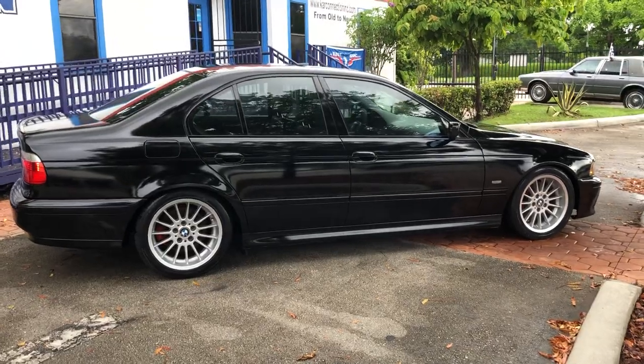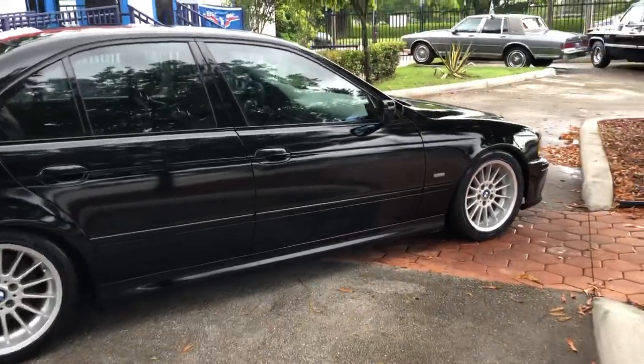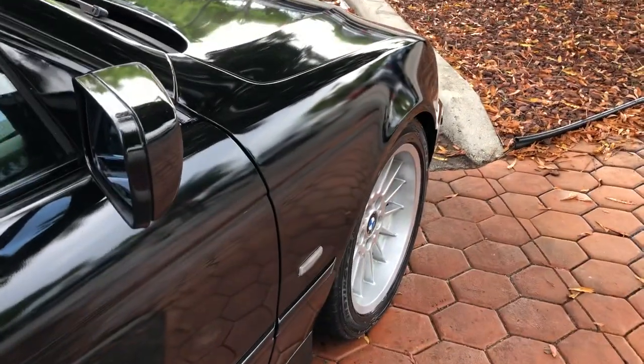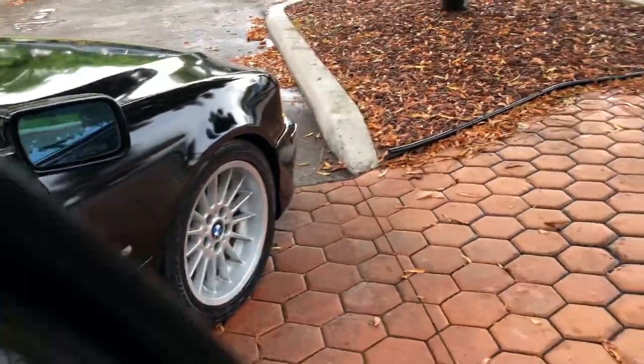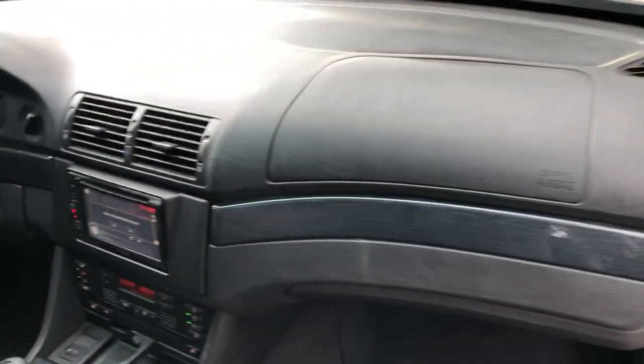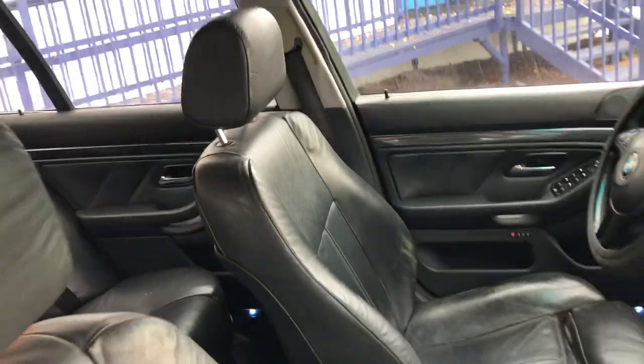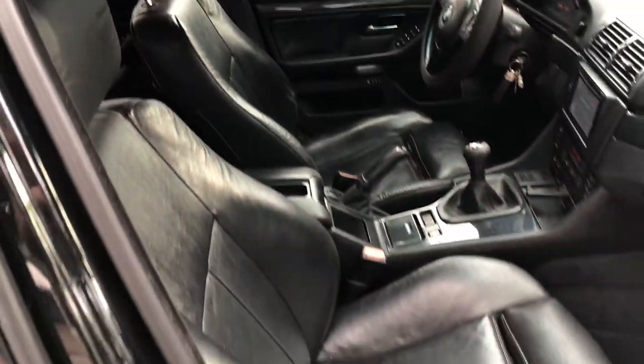Drives amazing, perfectly straight on the road. A lot of new parts — just give me a call and I'll let you know what it is. It's a sport model, got the sport seats and sport front bumper.